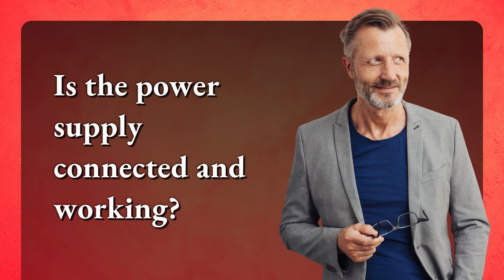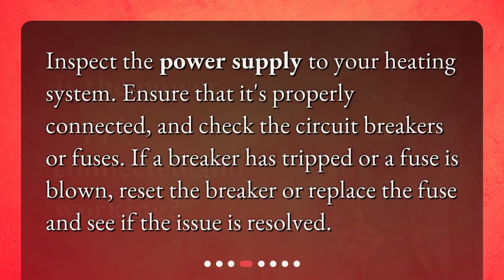Is the power supply connected and working? Inspect the power supply to your heating system. Ensure that it's properly connected and check the circuit breakers or fuses. If a breaker has tripped or a fuse is blown, reset the breaker or replace the fuse and see if the issue is resolved.